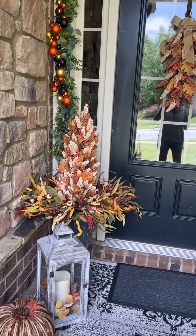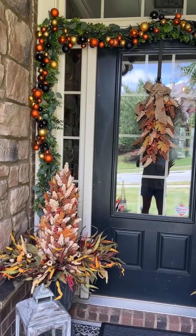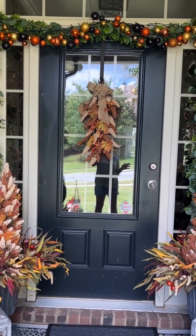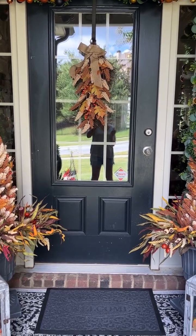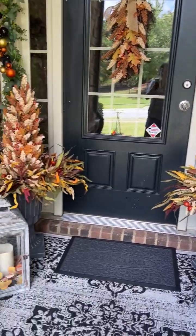So we got the outdoor timer candles from Walmart. That's the garland I got last year from Amazon and she has twinkle lights on there. And that hanger on the door matches the trees from Bed Bath & Beyond.